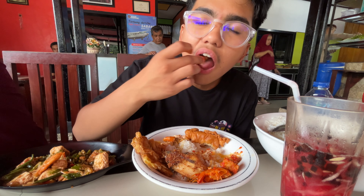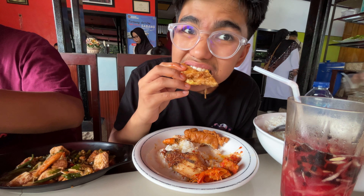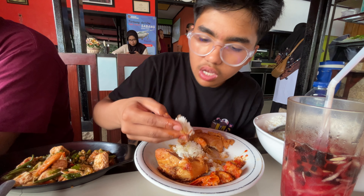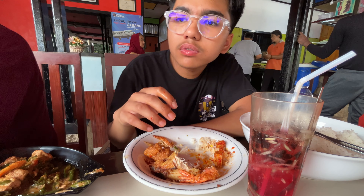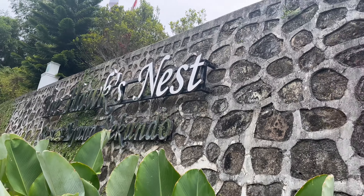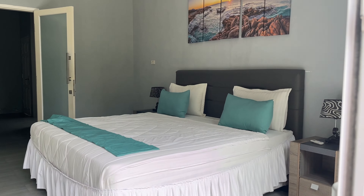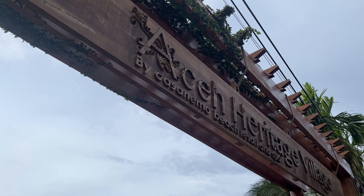Now we are at Rumah Makan Kencana restaurant here in Sabang for some Acehnese cuisine. A Rumah Makan is where you get served all the food on the table, then you eat what you want and pay for the plates you ate from. I'm drinking shredded cucumbers, a drink you only find in Aceh. The fried chicken tasted good but was a little chewy. The shrimp balado was good, tempura shrimp was super crunchy and salty, the taucho was good but spicy with slightly sour tofu. The fried tempeh was big and airy but battered. Overall, I was pretty hungry and absolutely demolished that plate.